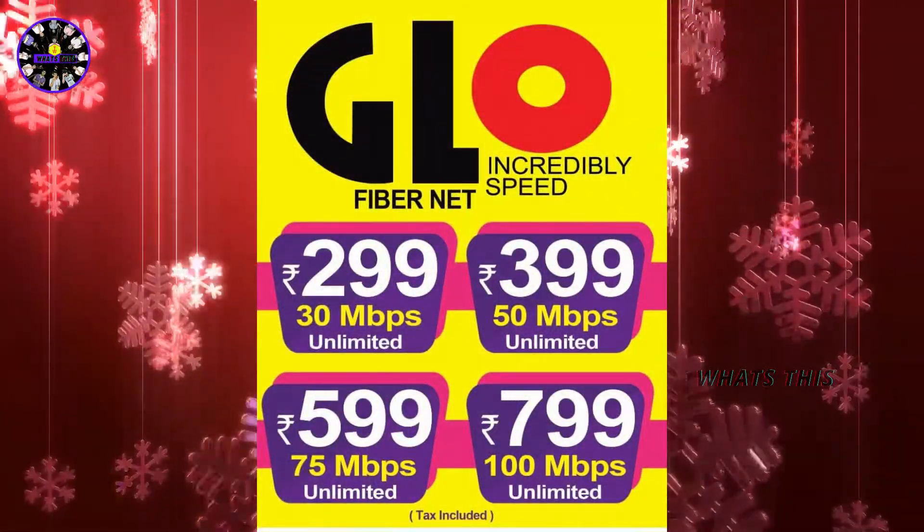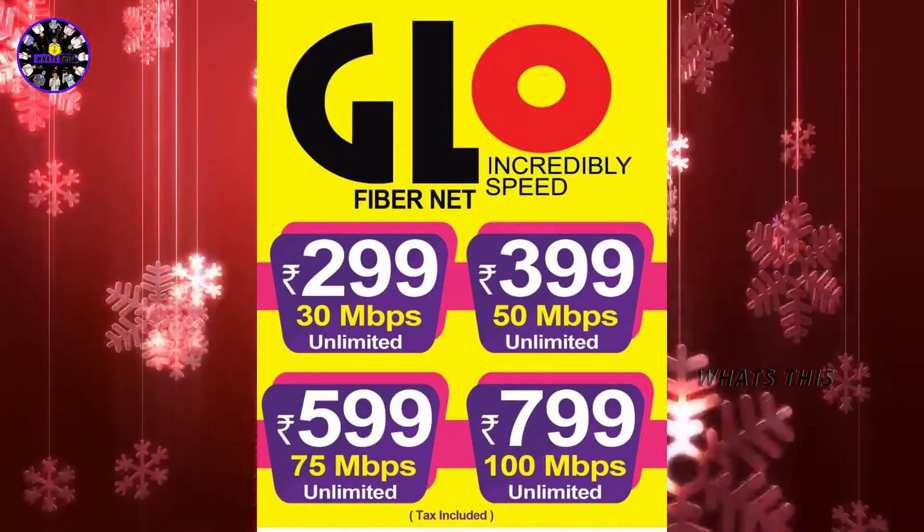Next, Glow Fibernet. This is a second broadband provider — Glow Fibernet. This is 300GB. This is truly unlimited. I am going to use it. This is attached to a plan. You can see it. You can also use it. Here you can find the speed.